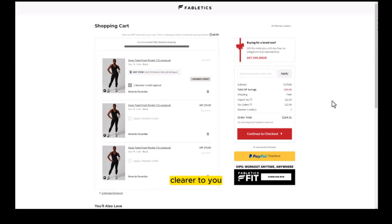Here's one more scenario. I've added three of the same items to my cart and used my member credit to pay for one of them. You can see it's doing the same thing with adjusting the numbers. If I don't use the credit at all, you still get the VIP savings for the discounted price of the items.